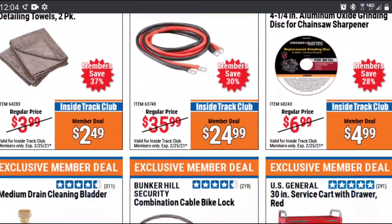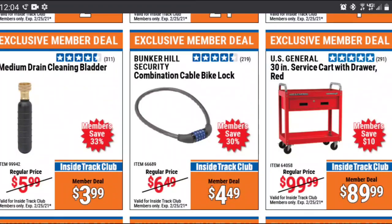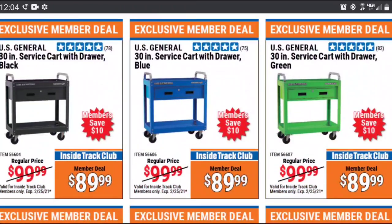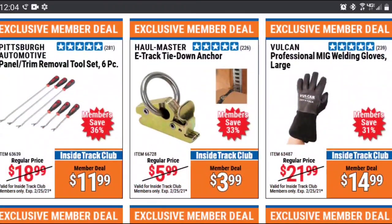Coming up, we've got the U.S. General One-Drawer service cart for $89. Keep in mind, you still have the Yukon bulk storage cart — there might be a few left on clearance right now for $87. That one has a lid that comes down more like the five-drawer cart and it locks. Just keep in mind which one might be better for you. A lot of people say the U.S. General stuff is way better than the Yukon, but I haven't ever owned any Yukon boxes, so if you have — especially if you've owned both brands — leave a comment down below.